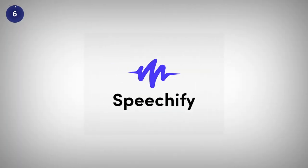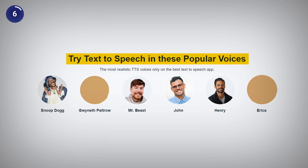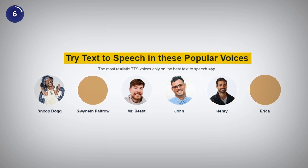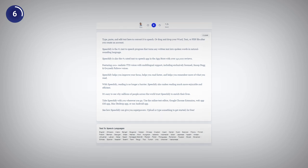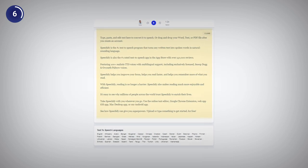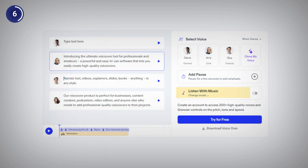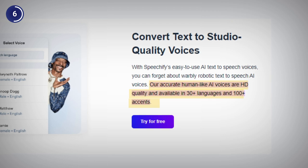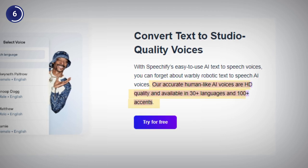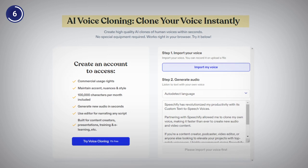Now, the sixth AI voice generator on our list is Speechify, which is the ultimate voiceover tool for professionals and amateurs that lets you easily create high quality voiceovers for any content. To use Speechify, you just need to type or paste your text, choose a voice and click on generate. You can add music, pauses and voiceovers from over 30 languages and 100 plus accents. You can also clone your voice with this tool and create your own personal brand voice.